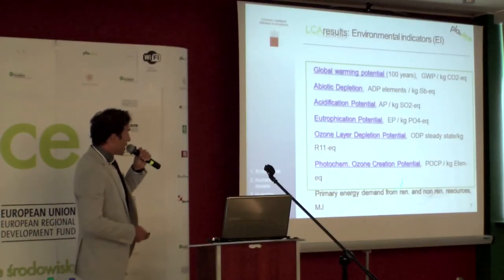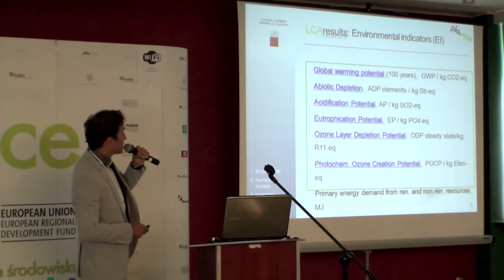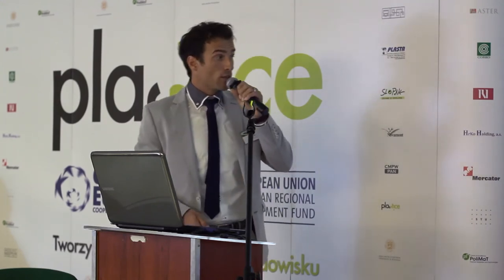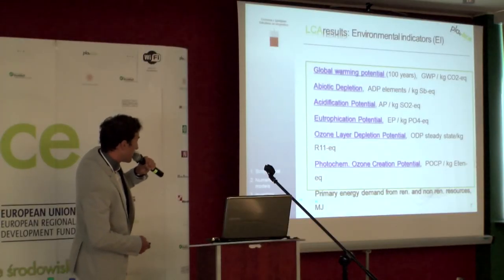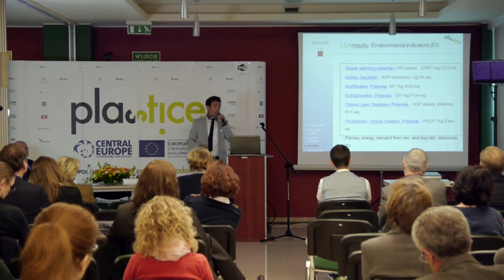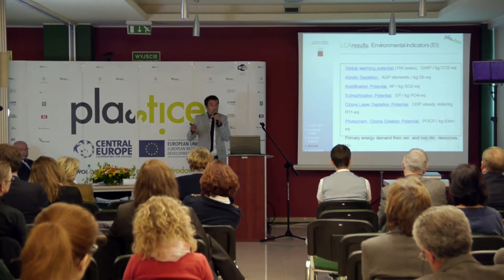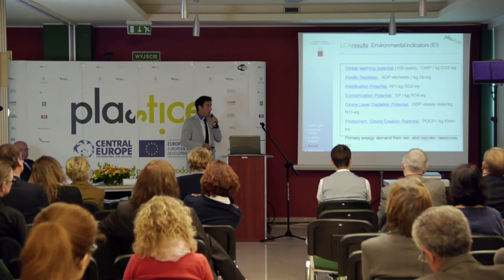These are the criteria: global warming potential, abiotic depletion, acidification — all according to the CML 2001 standard of the University of Leiden. At the end we also added primary energy demand and water consumption, because primary energy demand also shows something meaningful, and water demand for production is also a criterion that should be included.